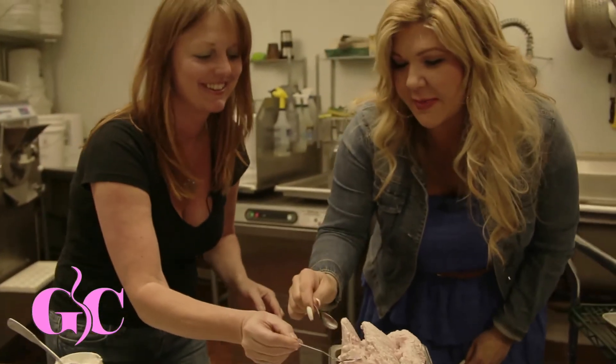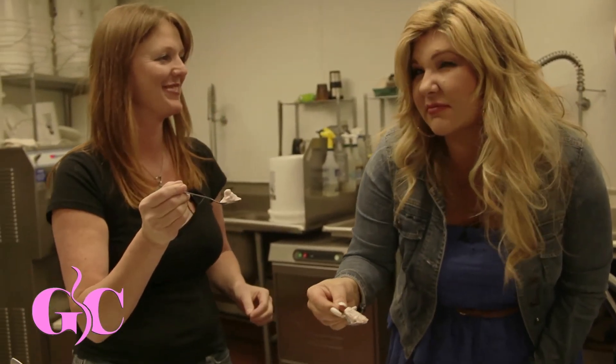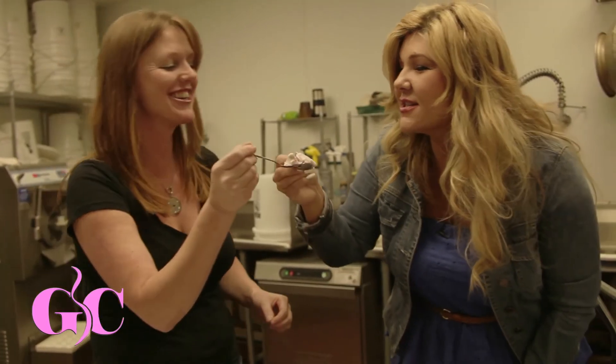Kippy, I think if you left me alone with this, it would be gone in no time. Cheers! Thank you so much.